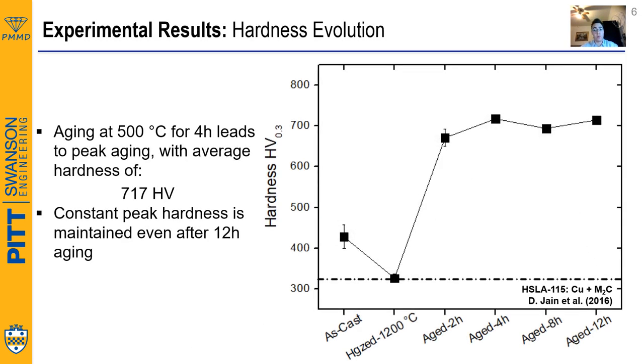Looking at the hardness values of this sample, we get outstanding results. We get a peak hardness of 717 HV after 4 hours aging at 500°C. This is several times more than the reported peak age hardness of HSLA steels strengthened with copper and M2C carbides. Moreover, we see that even after 12 hours aging, the hardness remains constant.